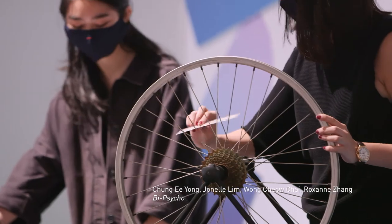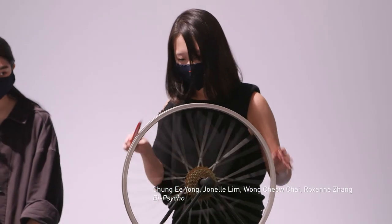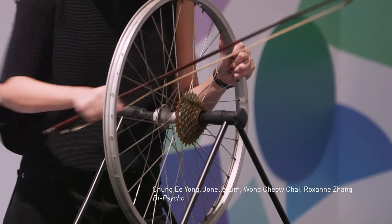For Bicycle, basically what we did was use the bicycle as an instrument — we broke it down into its various parts and tried to create sounds from it.